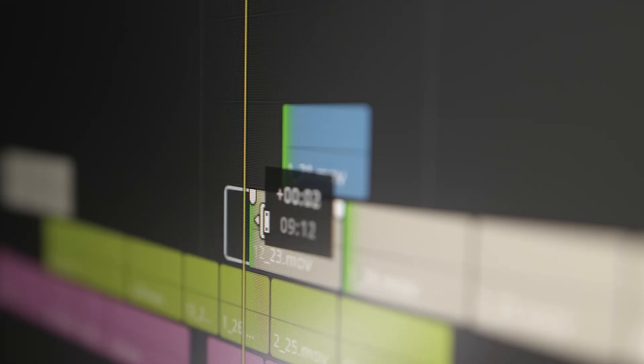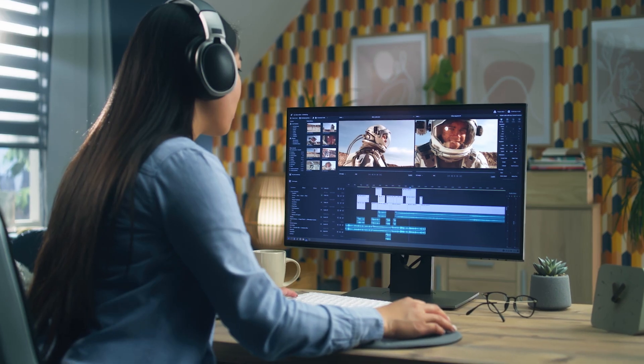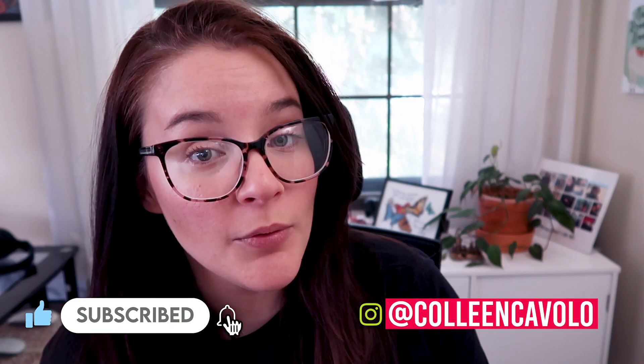If you want to get in the competitive space that is freelance video editing, you're going to need your skill set to at least be able to handle basic editing projects. So in this video, I am giving you my tips on how to improve your video editing skills. Let's get into it.